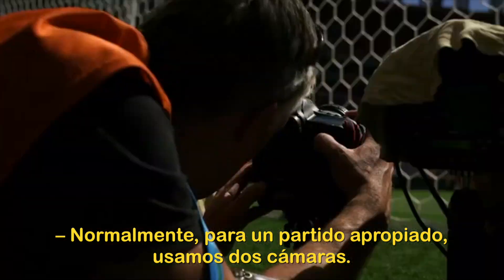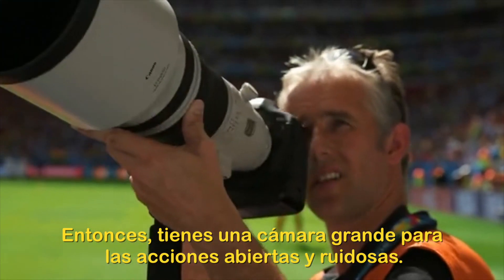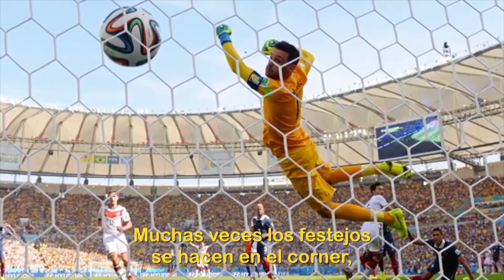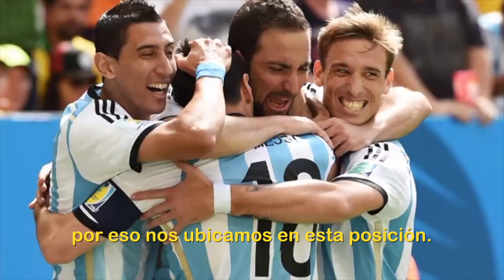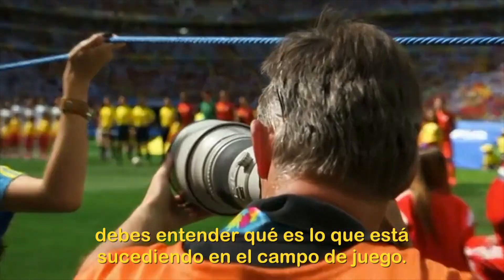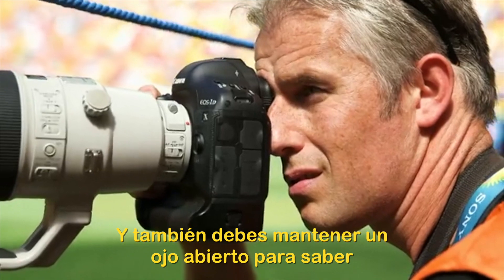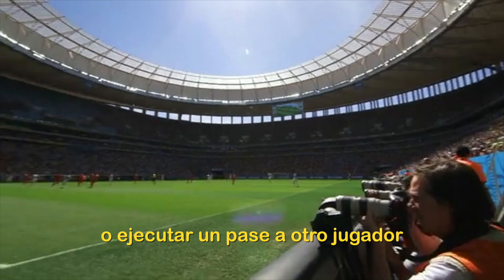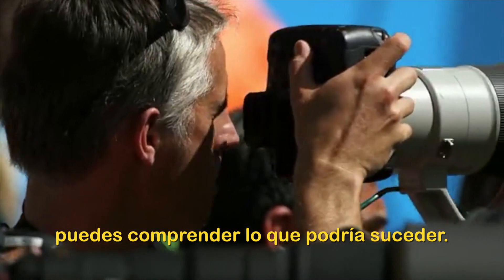Normally at a football match you use two cameras. You've got the big camera for your big and bold action, and you've got a shorter length which you would use for your goal mouth action. A lot of the time celebrations will run into the corner, that's kind of why we're positioned where we are. You need to make very split-second decisions. You've got to understand what's going on on the pitch — you've got to know football. You've also got to keep one eye open, because if you've got a player running into the box, he can either shoot or pass to another guy running in, out of your line of sight. If you know football, you understand what could happen.